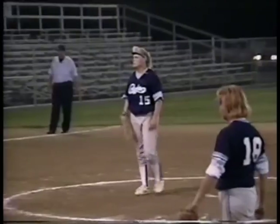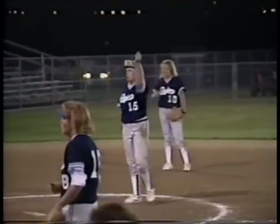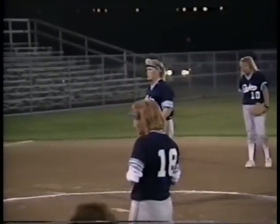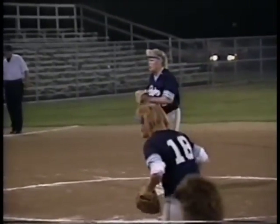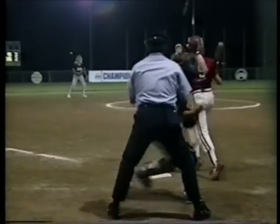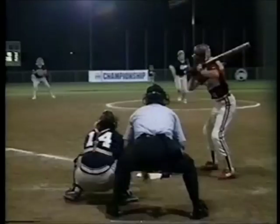It was a strike — backed her off the plate, but it was a strike. One and one. Swing and a miss. She wasn't even ready for that pitch. One ball, two strikes. You've got to maintain your posture of ready and be ready to attack all the time.